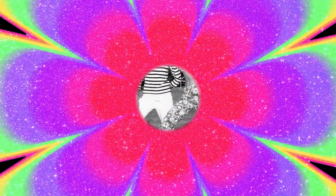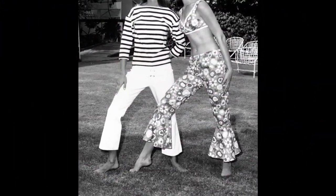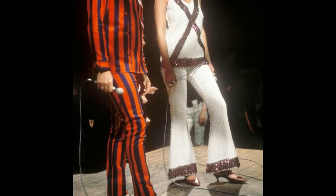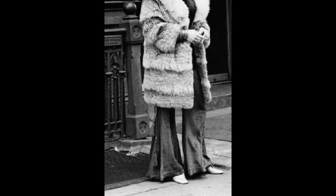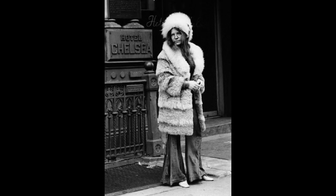In the 1960s, bell-bottom pants were adopted by the counter-cultural movement as a symbol of rebellion against mainstream fashion. The style was popularized by icons such as Jimi Hendrix, the Beatles, and Janis Joplin, who helped make bell-bottom pants a symbol of hippie culture.